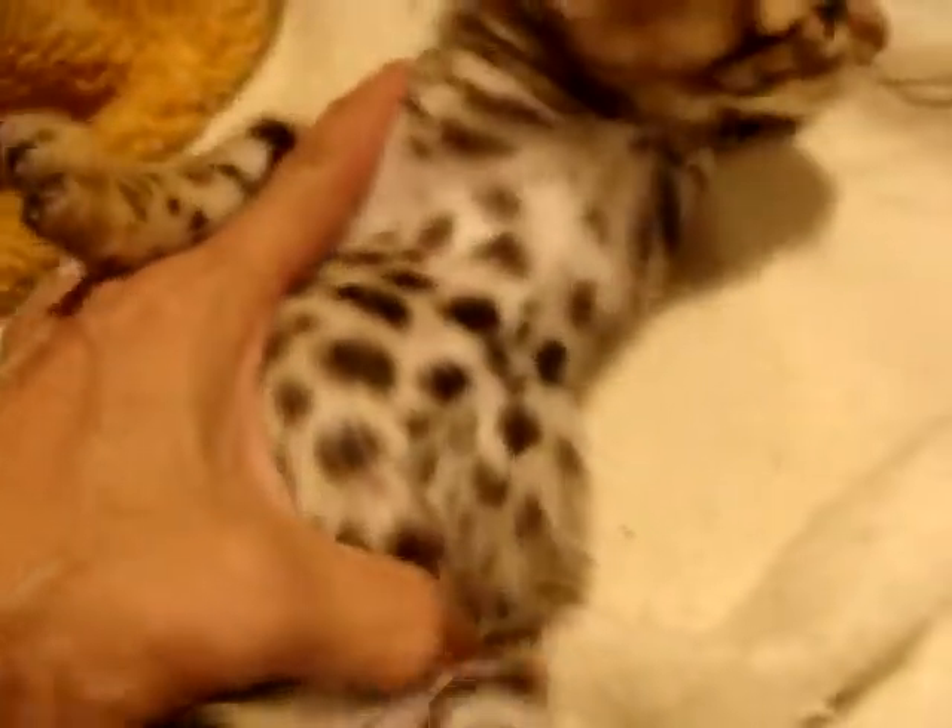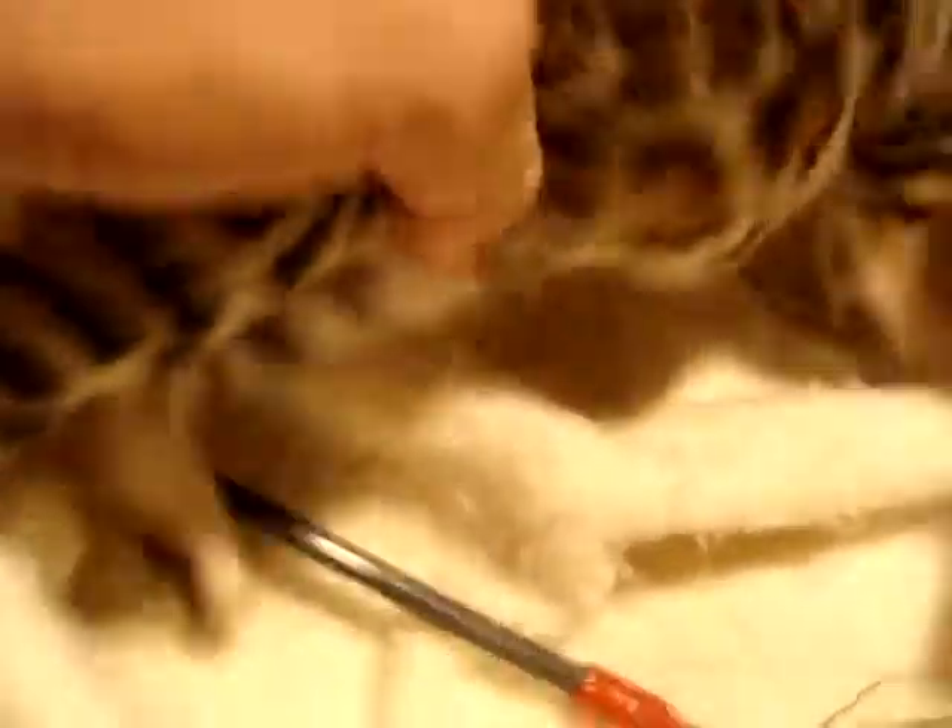We have this white underside right now. Not sure if his underside will stay white — his mother's is, his father's is not. But there you see the spotting on the legs.